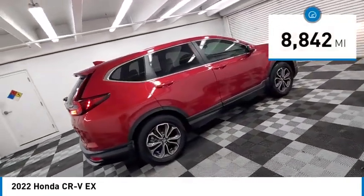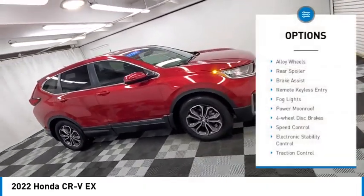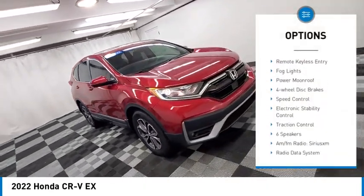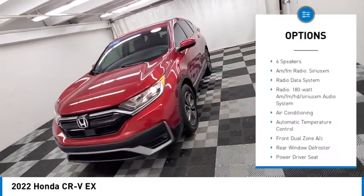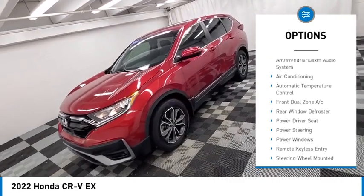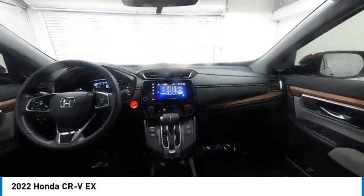This vehicle has less than 9,000 miles. Here are some of this vehicle's great options: alloy wheels, rear spoiler, brake assist, remote keyless entry, fog lights, power moonroof, four-wheel disc brakes, speed control, electronic stability control, and traction control.